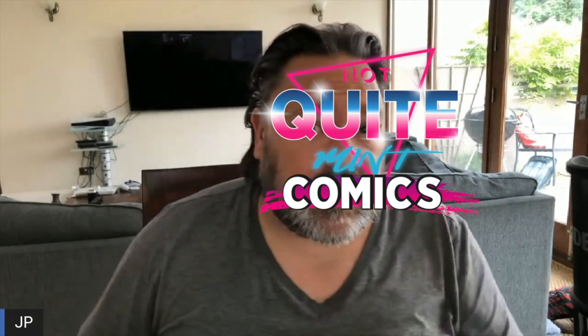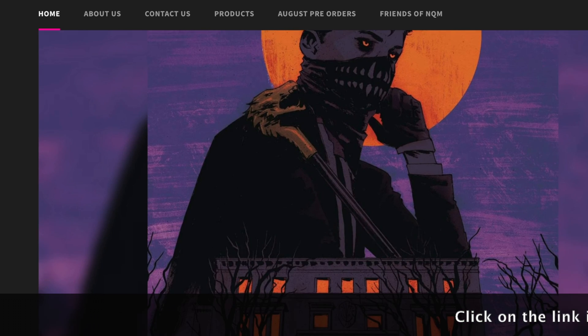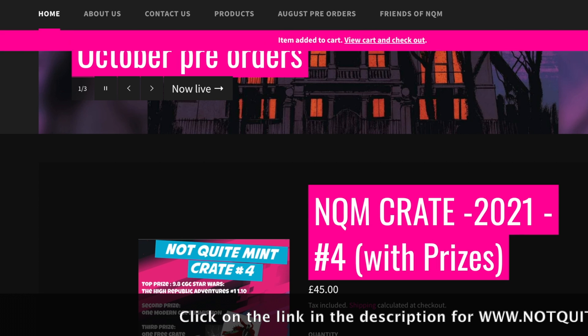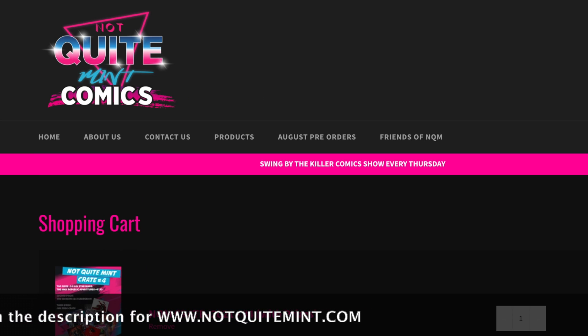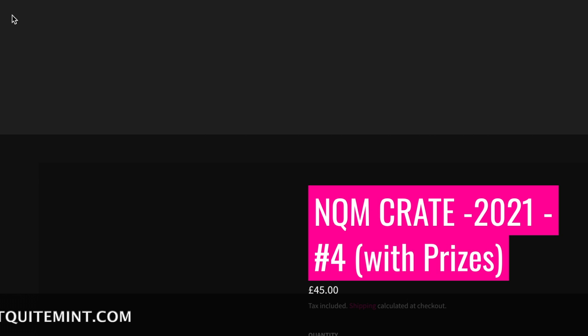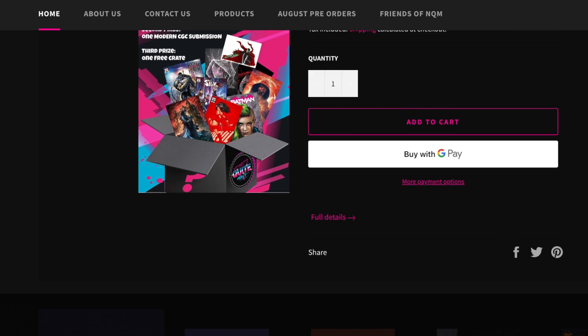That's it — it's basically a super short video, but I'm glad you've hung on because I've got an amazing book to give away, courtesy of NotQuiteMint.com. Not Quite Mint are currently taking pre-orders for September, October and November. Please go and take a look at their website at www.NotQuiteMint.com. They've also got some fantastic Not Quite Mint crates which come with prizes as well — great value for money. They're £45, but don't forget to use the code JP10 for that all-important 10% discount.